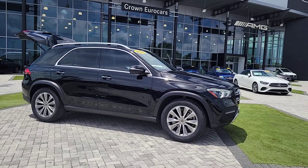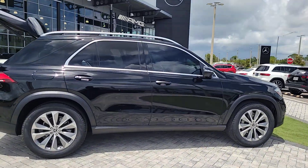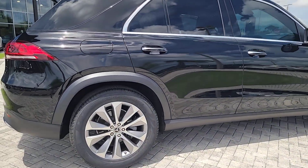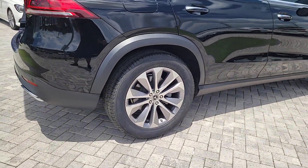You will be amazed by this 2020 Mercedes-Benz GLE. With less than 20,000 miles on the odometer, this vehicle provides excellent value. Take a closer look at this sleek, muscular GLE.